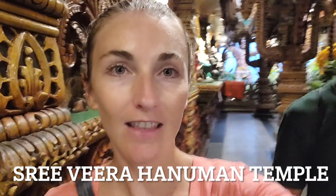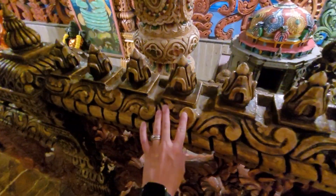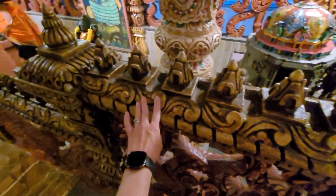We basically just stumbled upon this temple. I have no idea what it's called — we just saw it in the distance and thought we should check it out because we had some time. And this is one of the most incredible temples I have ever seen, definitely. Everything on this building is carved. Everything.